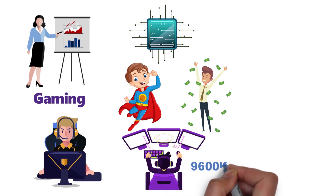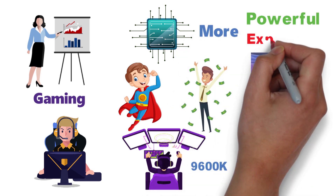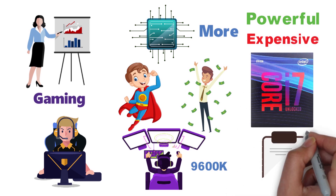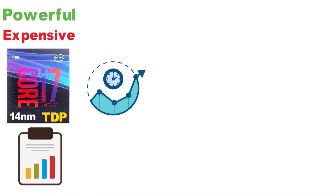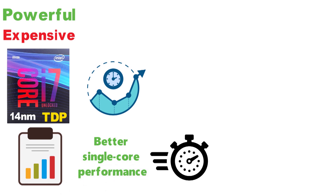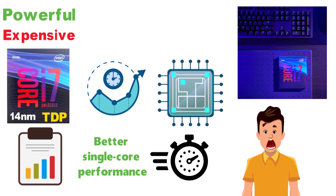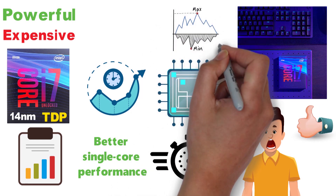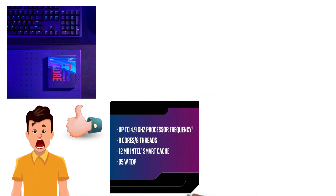The next step up from the 9600K in Intel's hierarchy is the i7-9700K, a more powerful and significantly more expensive CPU. On paper, it constitutes a seemingly minor upgrade — it's still an unlocked 14nm CPU with an identical TDP and the same base clock speed, although it ups the core count and ultimately offers even better single-core performance and some serious overclocking potential. It has a total of eight physical cores, which helps with multi-core tasks, though there's still no hyper-threading.